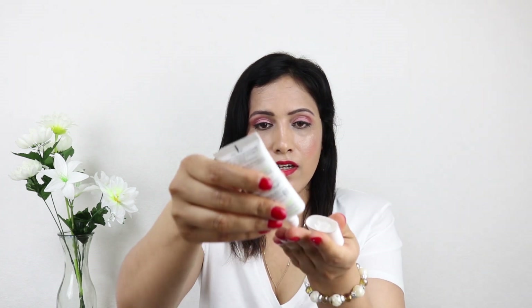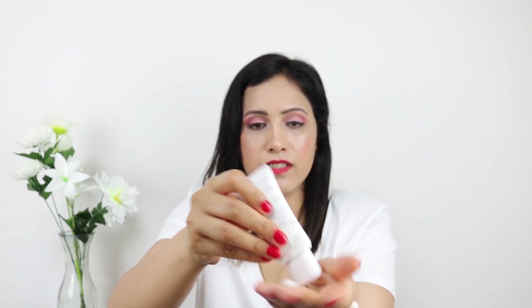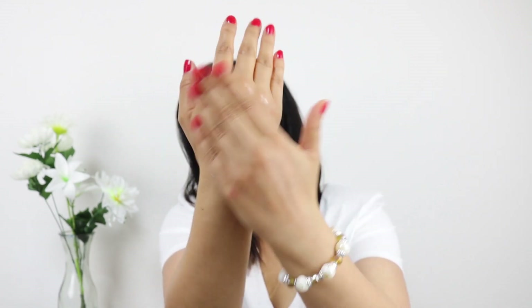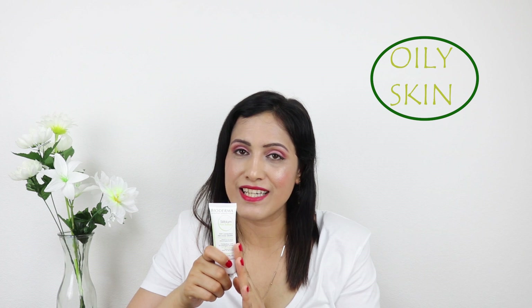The next product is by Bioderma — the Even Pore Refiner. This cream has a gel-based formula; it's white in color but very light in texture and very easily absorbed into the skin. This product is best suited for oily skin types. Gel-based moisturizers are always easily absorbed into the dermis, the topmost layer, and don't just sit on top — which is exactly what you want if you have oily skin. You don't want the moisturizer to just sit on top and clog the pores.